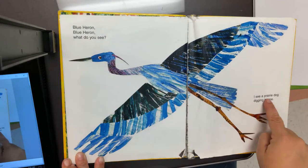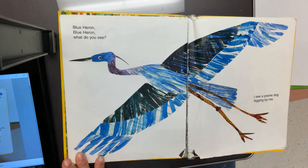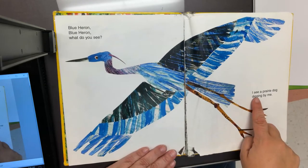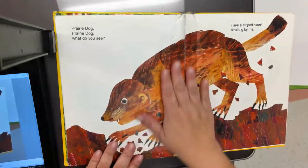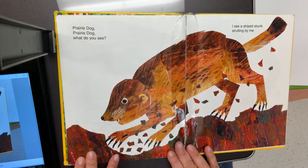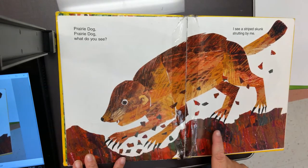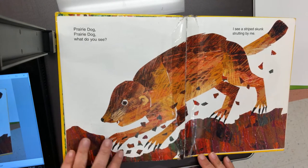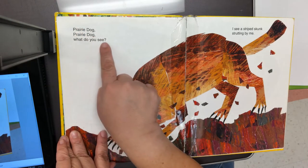I see a prairie dog digging by me. A prairie dog must be an animal that digs — let's look. Look at the prairie dog. He does not look like my dog, not at all. But he does have four legs, and look at his sharp claws — I bet that helps him dig. Prairie dog, prairie dog, what do you see?